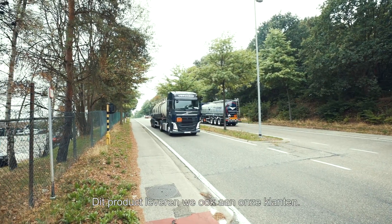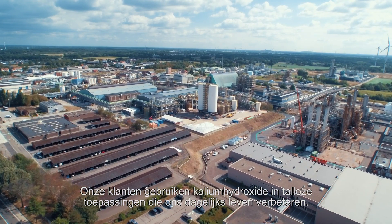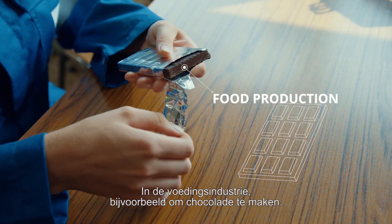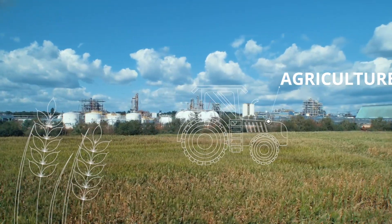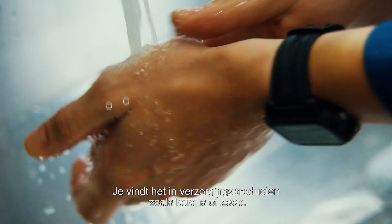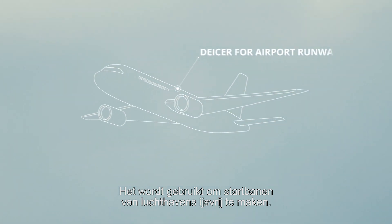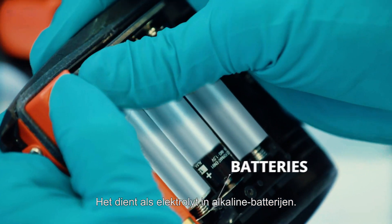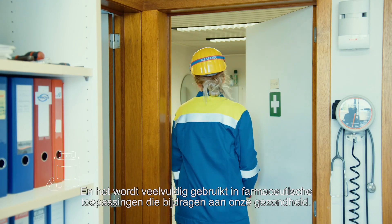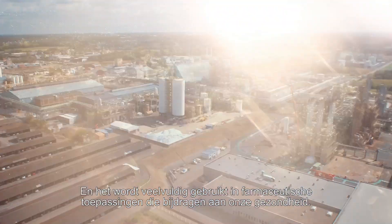Our customers use our potassium hydroxide in numerous applications that improve our everyday life. For food production, for example to make chocolate. In agriculture, to create fertilizers or crop protection products. It can be found in personal care products, such as lotions and soaps. It is used to de-ice airport runways, enabling safe air travel. Potassium hydroxide also serves as the electrolyte in alkaline batteries, and it is used in a wide range of pharmaceutical applications, contributing to our overall health and well-being.